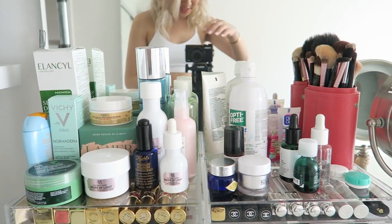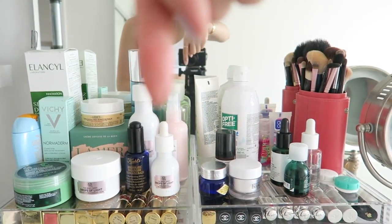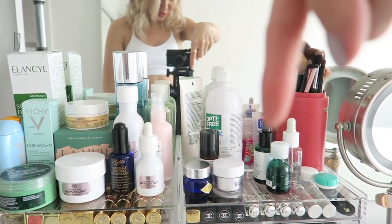My skincare is kind of broken down into sections. These are more miscellaneous things — masks, moisturizers, moisturizing serums or oils, makeup remover, eye contact lens solution, eye creams and treatments.